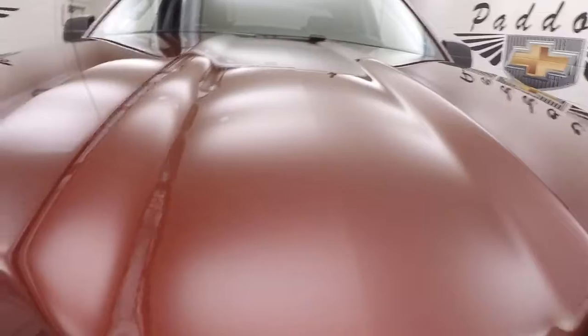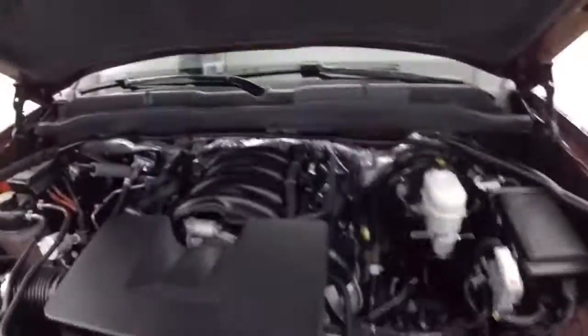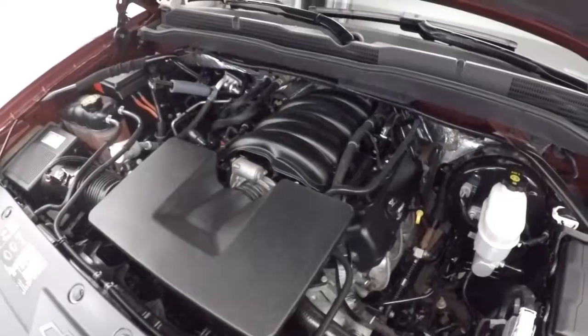Look at that grille — beautiful. The hood lifts very easily even one-handed. Looks good, sounds good.